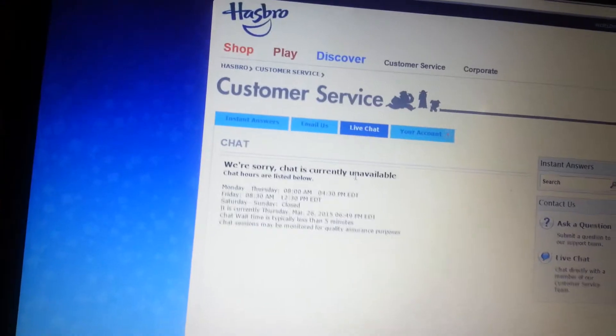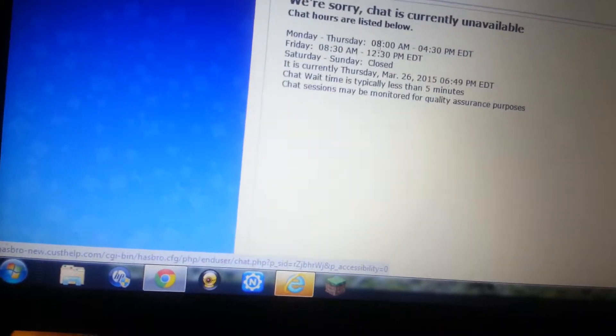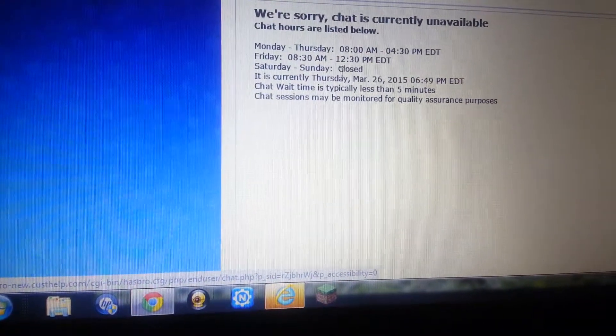The chat is currently unavailable. Really? Chat hours — so there's Monday through Thursday, 8 a.m. So, okay.